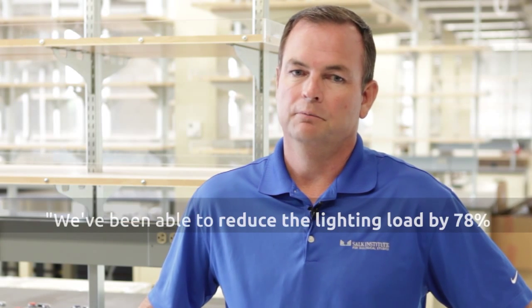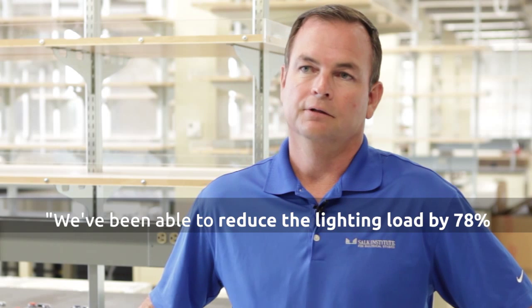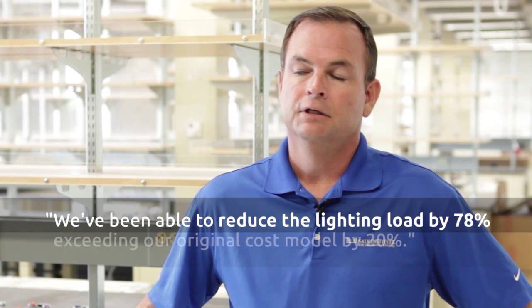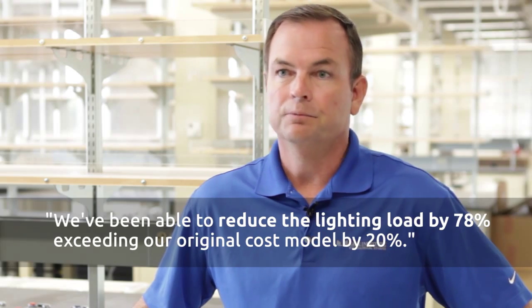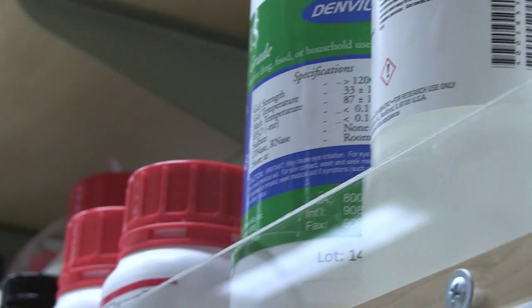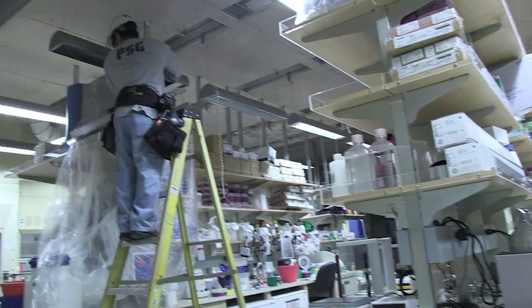As a result of the installation, we've been able to reduce the lighting load by about 78%, which is exceeding our original cost model by 20%. With fluorescence you get a lot of eye fatigue and headaches as a result of the ballast factors, which have pretty much gone away with the LED lighting.